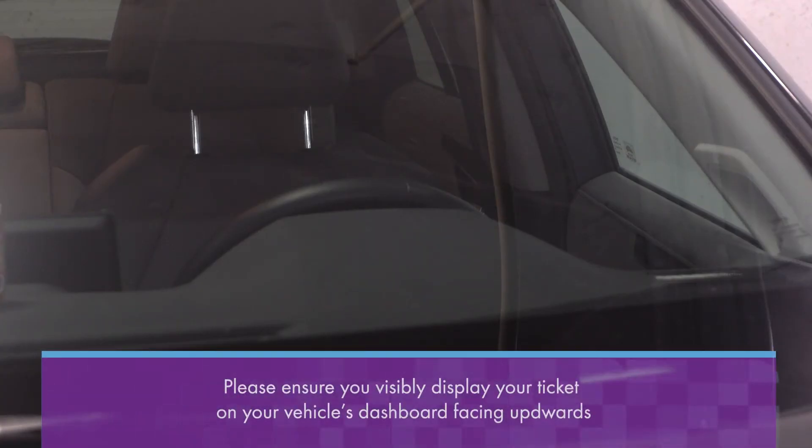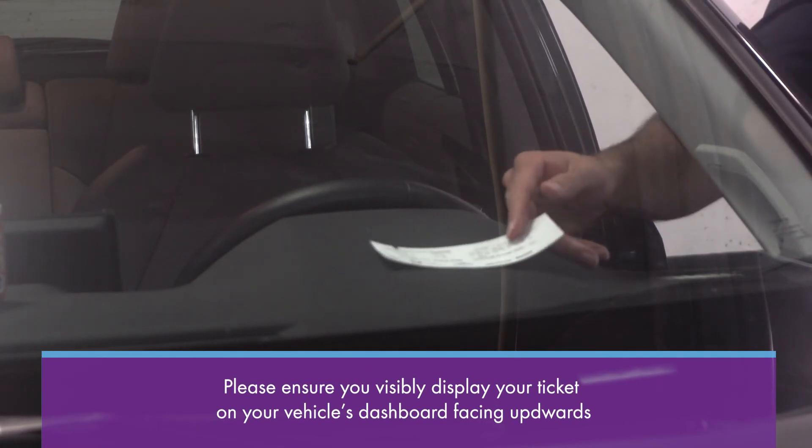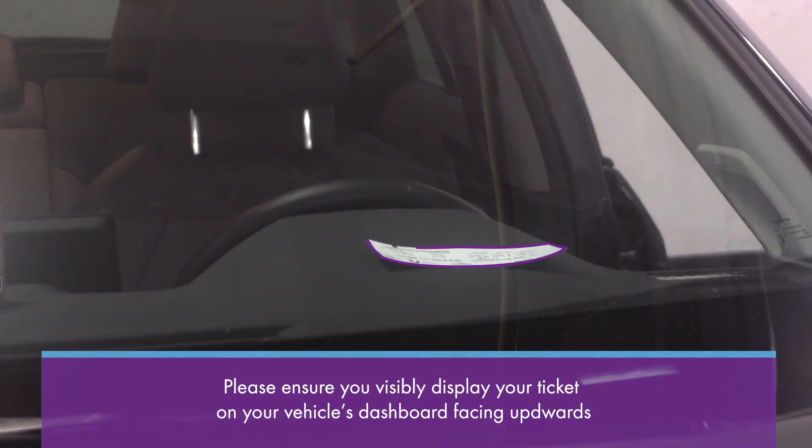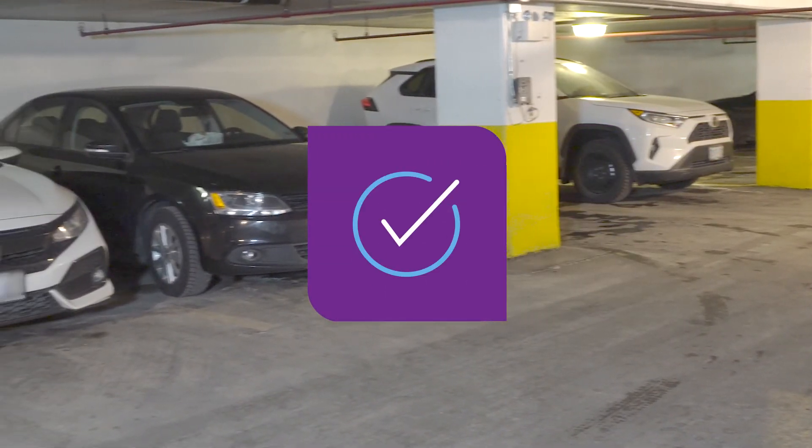Please ensure you visibly display your ticket on your vehicle's dashboard facing upwards. You have successfully paid for parking and may now proceed to your destination.